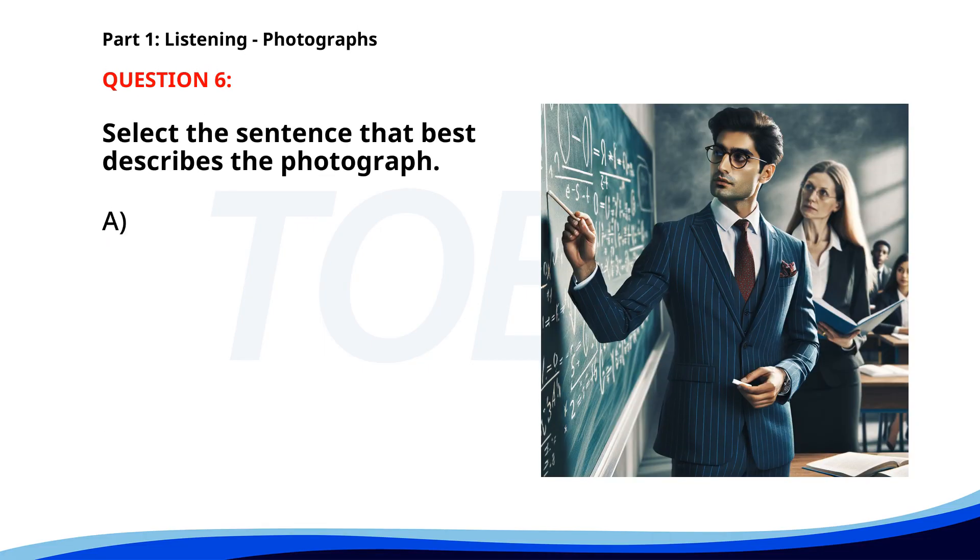Number 6. A. A woman is giving a presentation in an auditorium. B. A group of students is walking down the hallway. C. A teacher is handing out books to students. D. A man is writing mathematical equations on a blackboard. The correct answer is D. A man is writing mathematical equations on a blackboard.